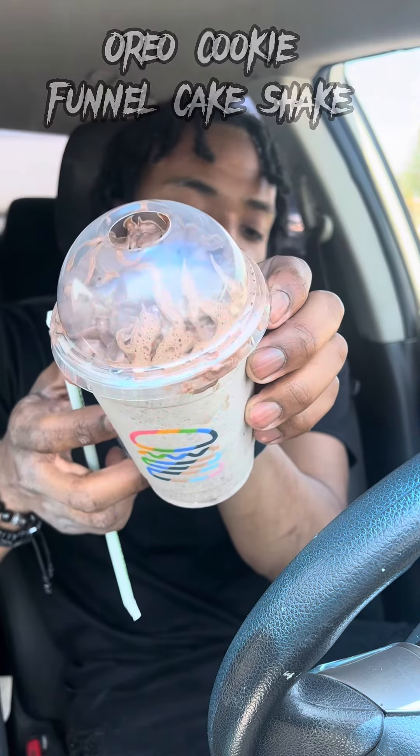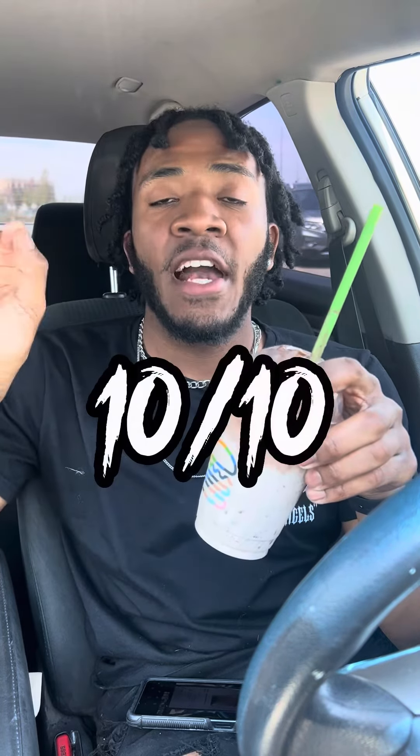And we have the Oreo Cookie Funnel Cake Shake. You get the Oreo cookies and the funnel cake crunch, a nice crunch in the texture — so chocolatey. The vanilla custard cuts down the intensity of the chocolate, and there's chocolate whipped cream on top. 10 out of 10.